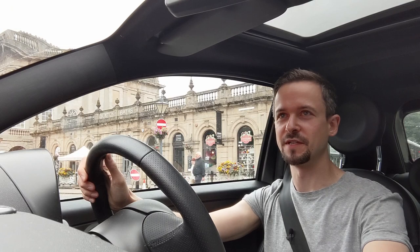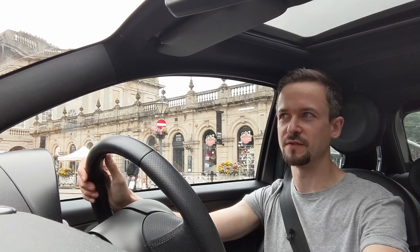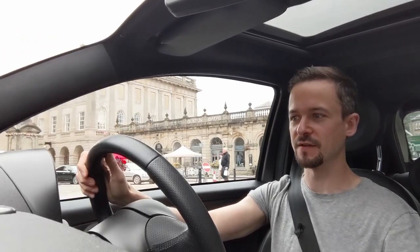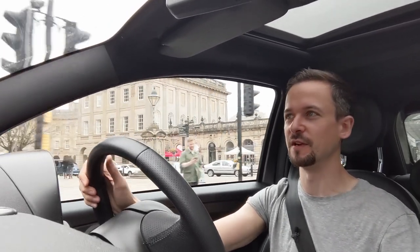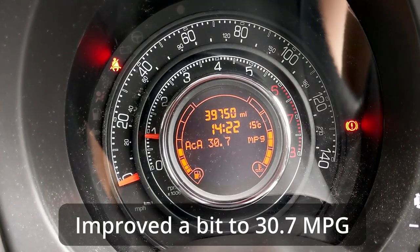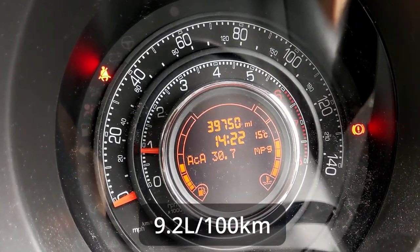It's supposed to get 68 miles per gallon. It's a slightly unfair test because I've just been driving around town, but I've been getting 27 miles per gallon. I imagine I could get that closer to 40 or 45, but 68 seems unobtainable.